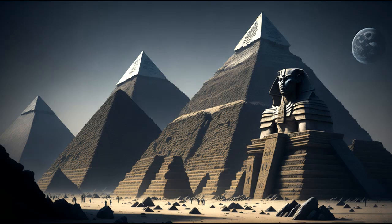The stones were cut into precise shapes and sizes using copper chisels and stone tools. The blocks were then transported to the construction site, most likely using sledges and wooden rollers. It is believed that a system of ramps was used to move the stones upwards as the pyramid grew in height. The precise method of raising the blocks to the higher levels is still a subject of speculation, with some theories proposing ramps that spiraled around the pyramid.